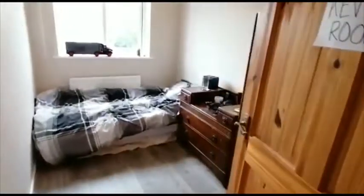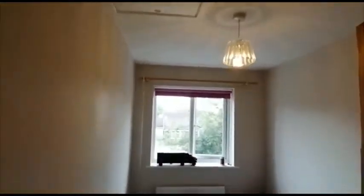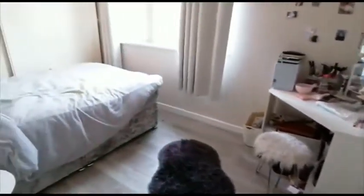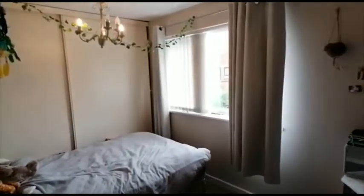Heading upstairs, to our left we have two of the bedrooms. One of which is a single size, and this room has access to the loft space. Next door we have a double sized room with a built-in wardrobe with sliding doors.